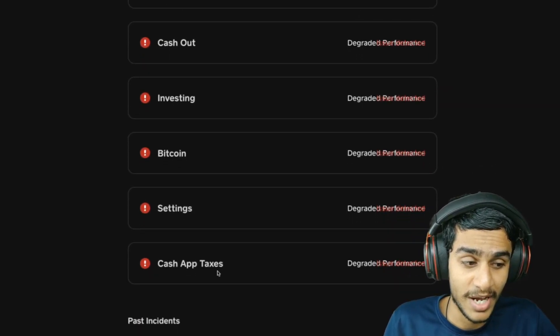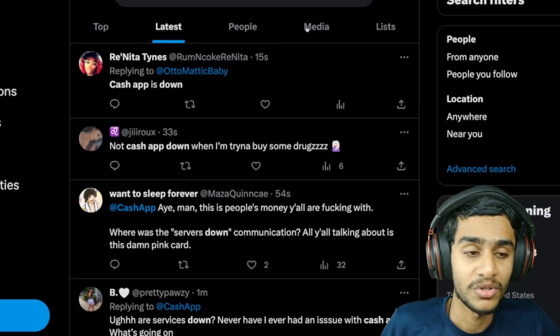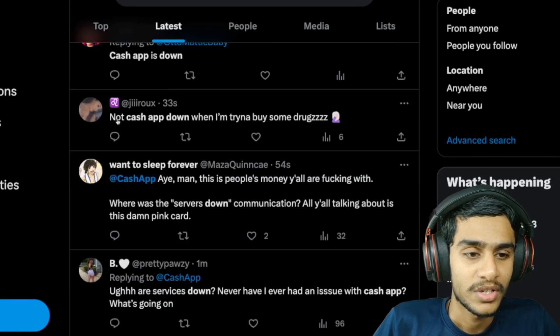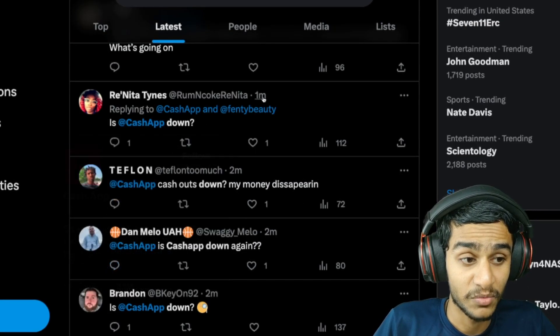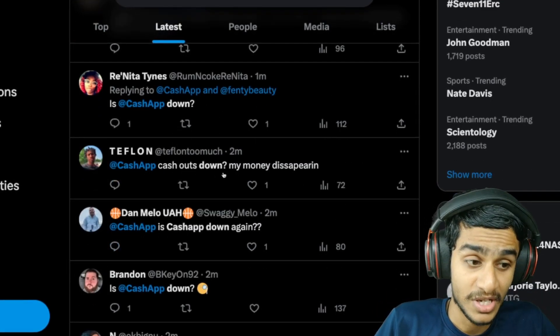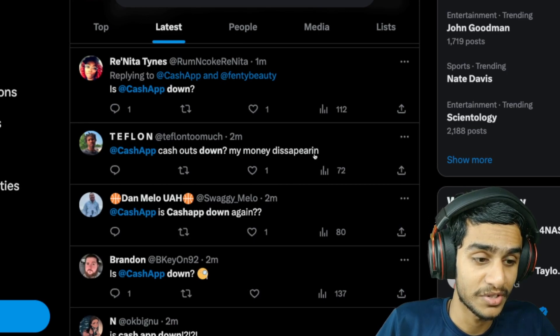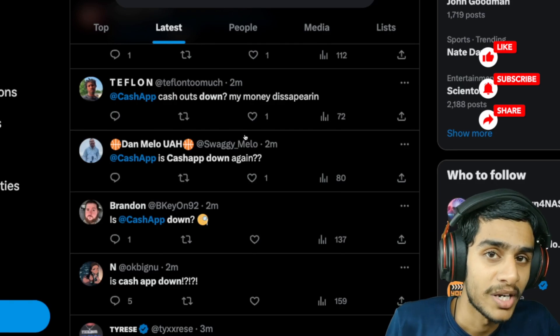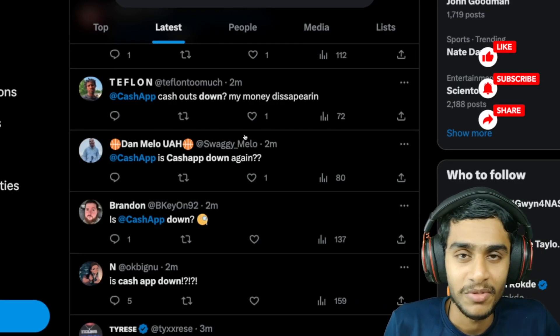I've checked it out on Twitter and here you can see: 'Cash App is down' — 15 seconds ago. 'Is Cash App down?' — one minute ago. 'Cash App is down, my money is disappearing.' So this is a really important question — what's happening to your money? Is your money disappeared forever?